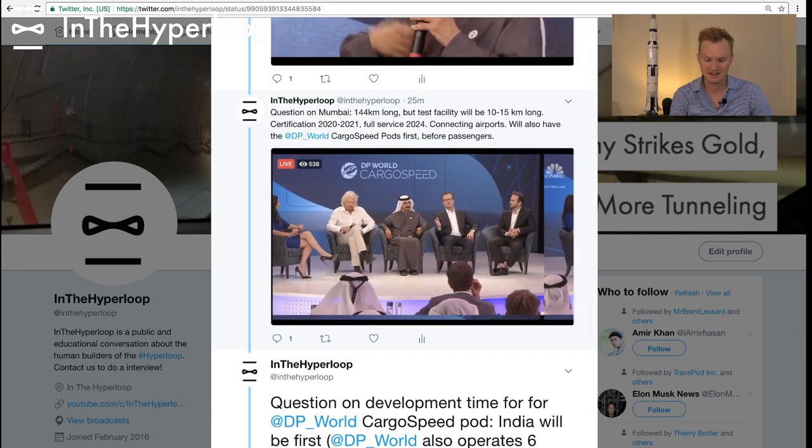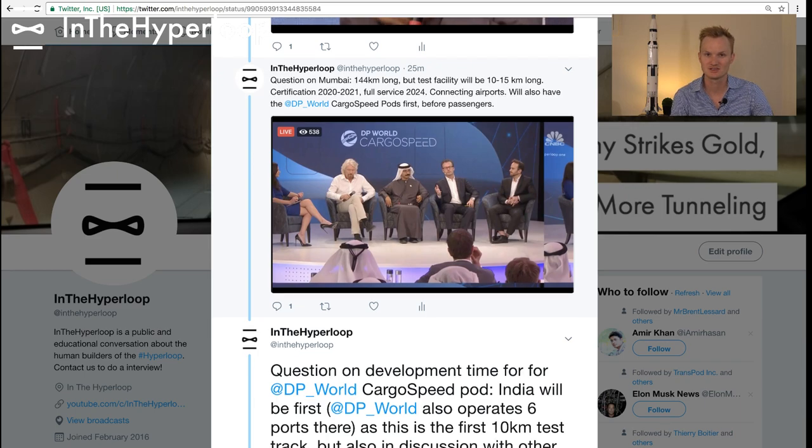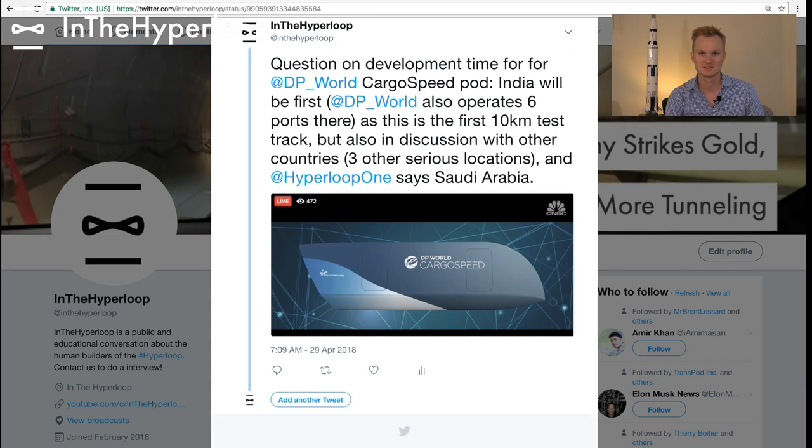Regarding Mumbai, full certification is expected in 2020. They will also be using the Cargo Speed pods first before passengers — I think that's really interesting. DP World mentioned they have about six ports already in India, so that would be a natural first use of this technology. That kind of wraps up — thank you for joining. We'll be staying tuned for more updates on other locations where these DP World Cargo Speed pods will be happening, and look forward to more exciting announcements about Hyperloop around the world.